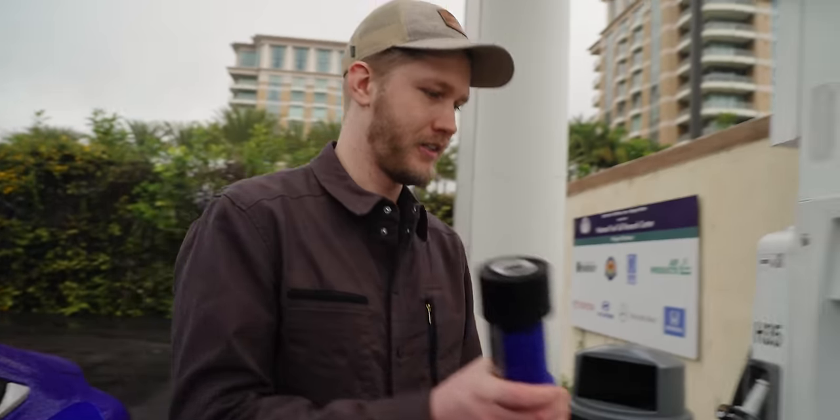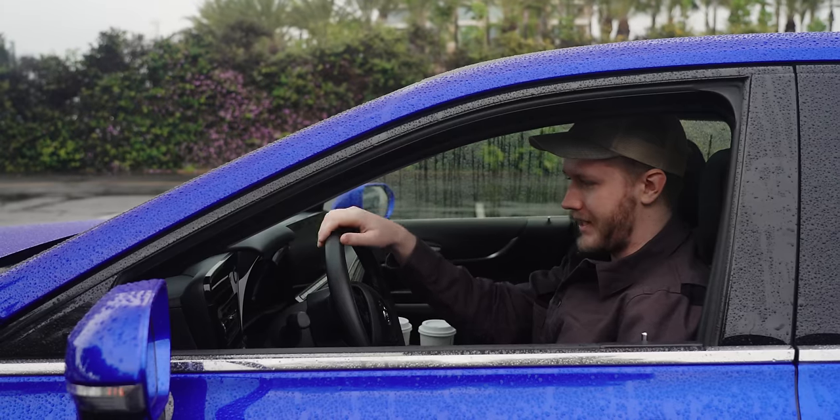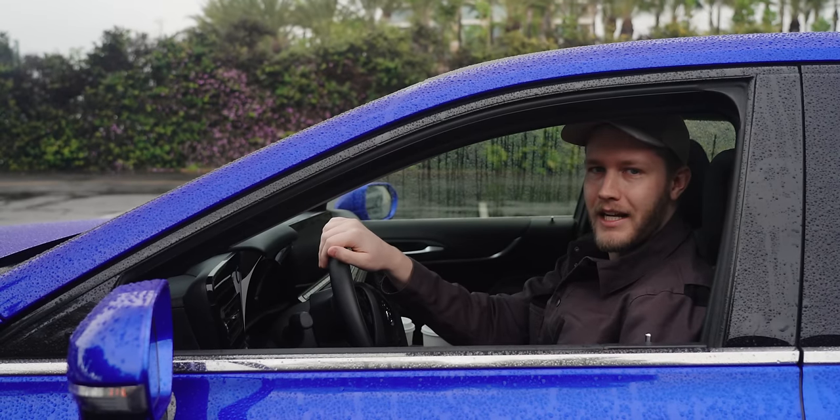This connector is awesome. Honestly, at that station, with that connector, it was actually easier than gas, really. We have a full tank and we're good to go.